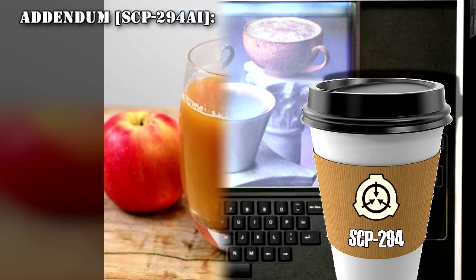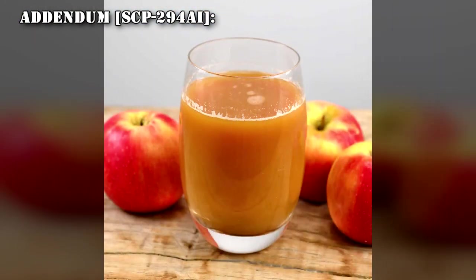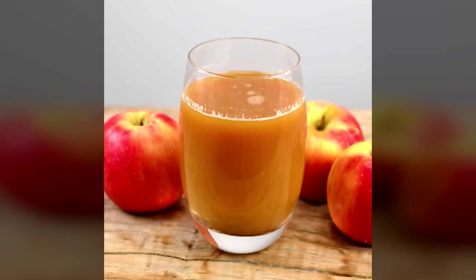Addendum SCP-294-A-I: Dr. King produced a request for a cup of room temperature superconductor, and received a cup of apple juice with seeds floating in it.